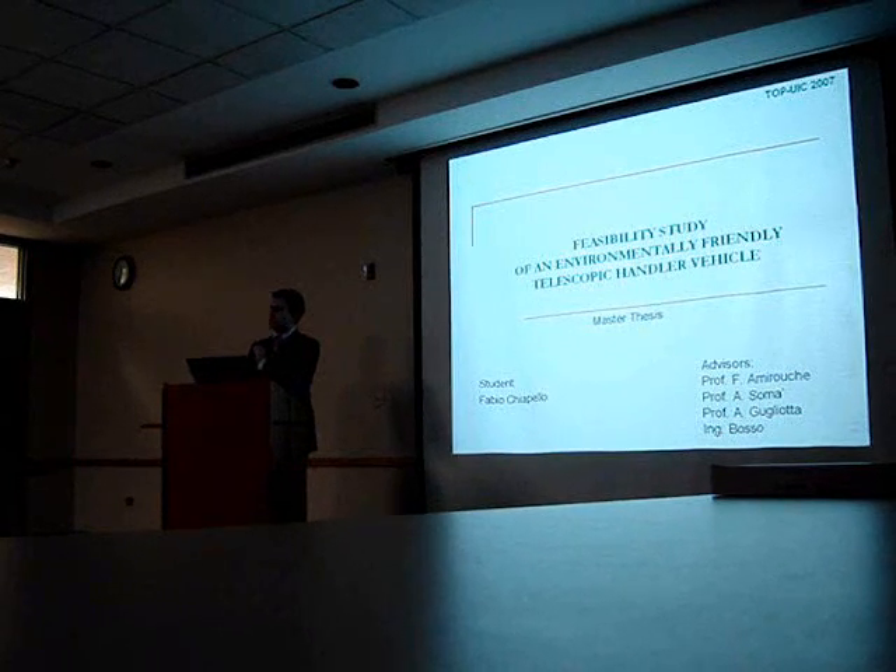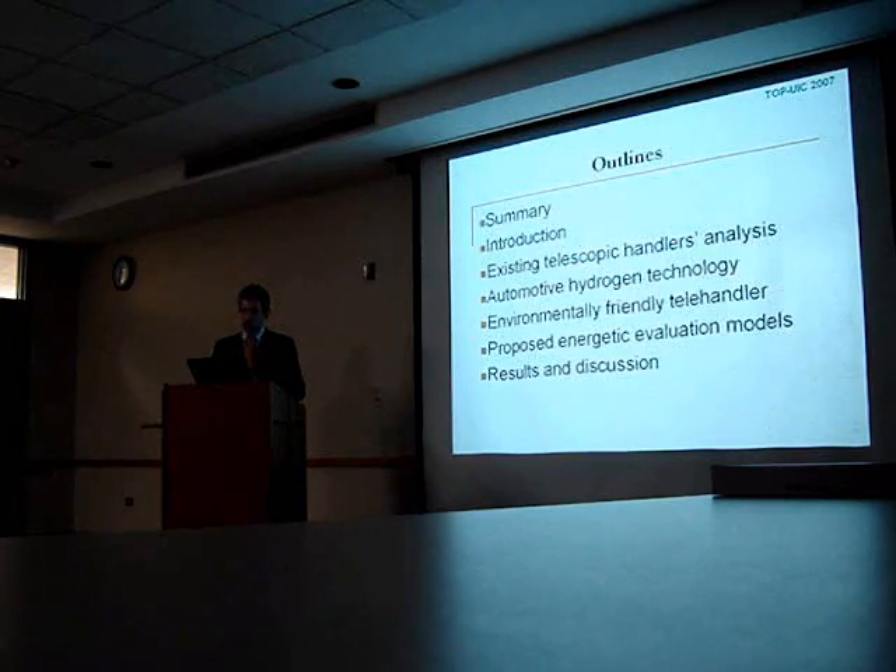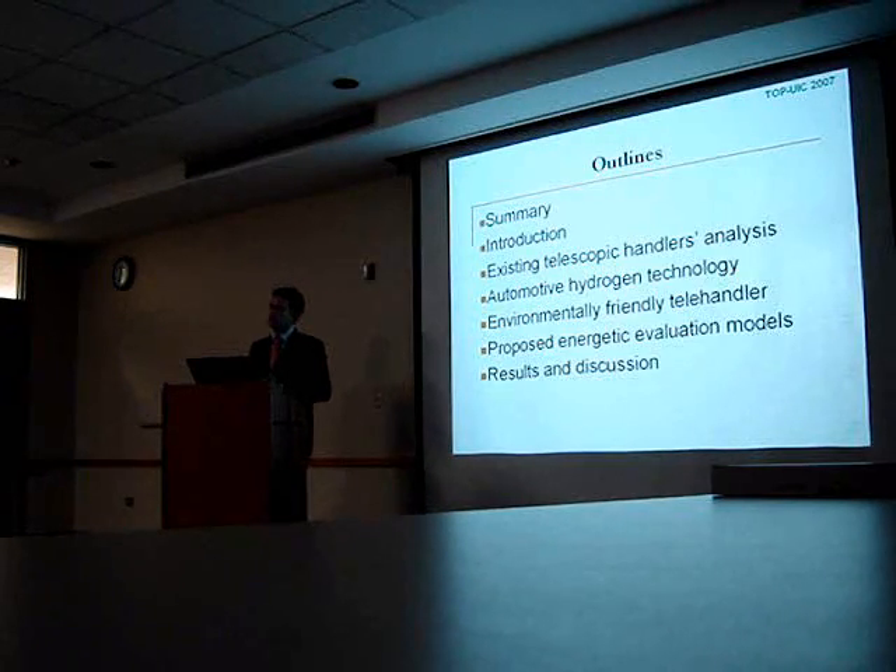This study is about the design of a prototype of a telehandler, so it's not a complete telehandler, but it can be a benchmark machine. I'd like to give a brief summary in which I will present the procedure I followed during my work.